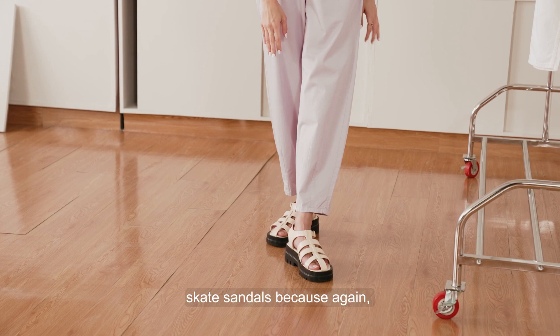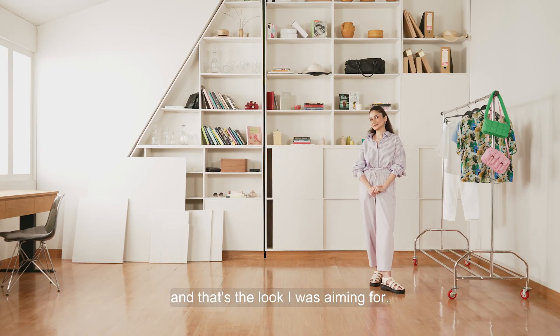I've paired it with these Kate sandals because again, it's summer-friendly, easy, playful — and that's the look I was aiming for.